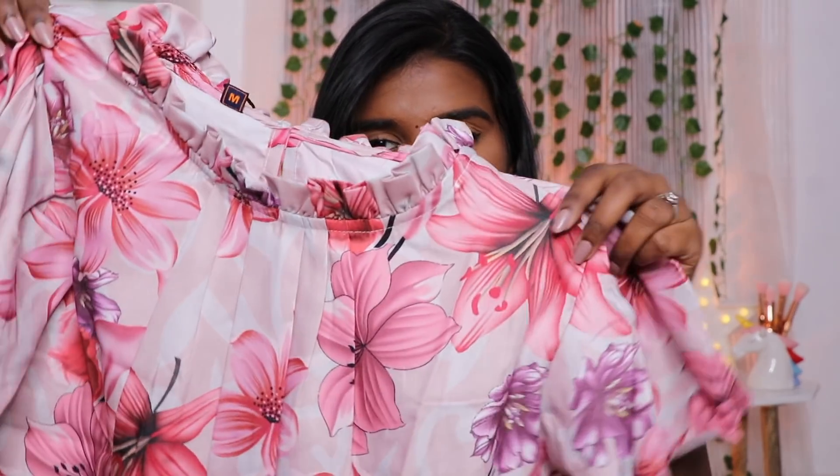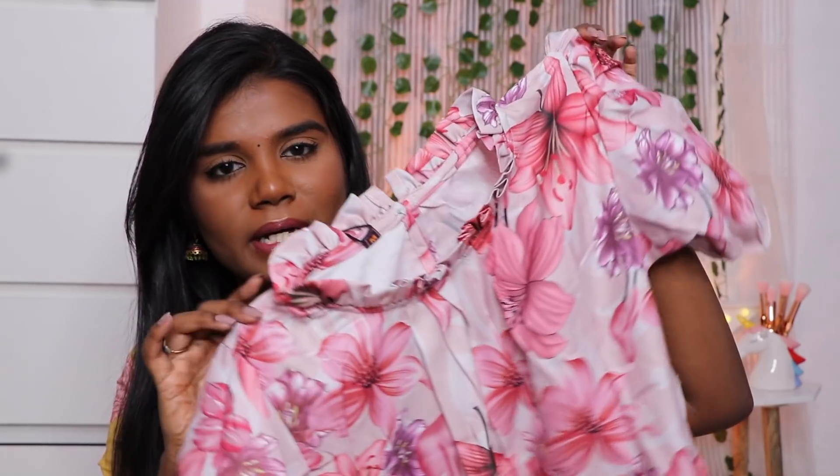The sleeve is a bell sleeve. The top has a pink and violet floral print. This color is available, and we have pink as an option. The material gives a little suffocating vibe.